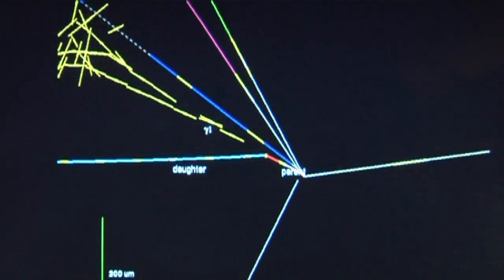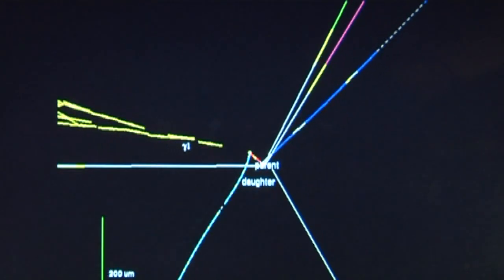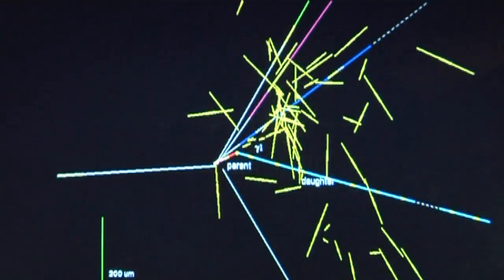We are here in front of the control room of the SPS accelerator that sends neutrinos to Opera, with the spokesperson of Opera, Antonio Ereditato. Opera has observed its first tau neutrino candidate event. We are confident that this is a very interesting event, and of course we need more to fully assess our goal, which is the discovery of neutrino oscillation in appearance mode. This is the main task of the Opera experiment.